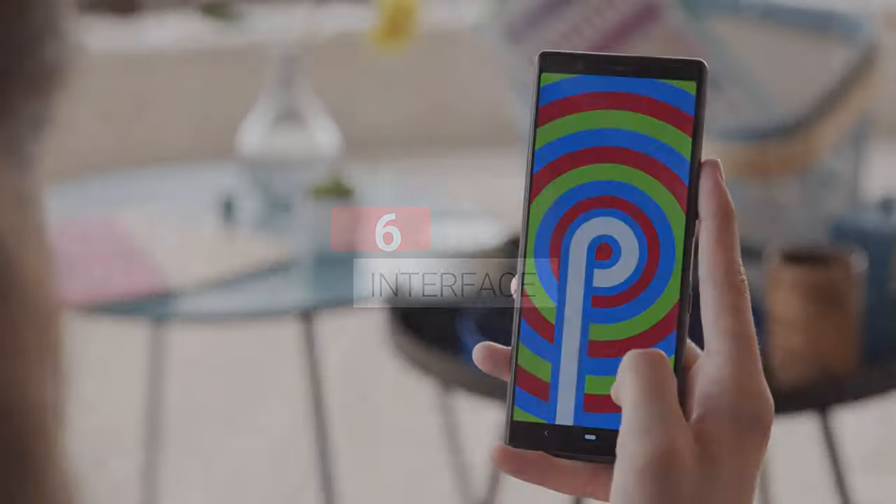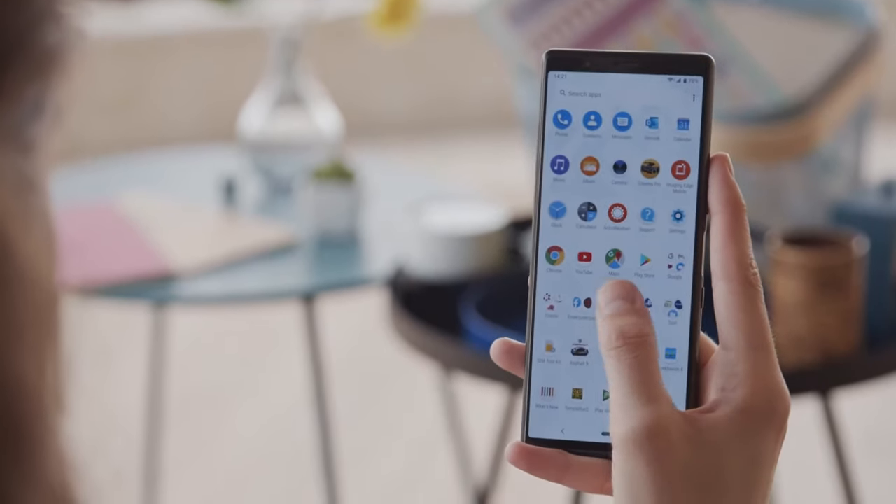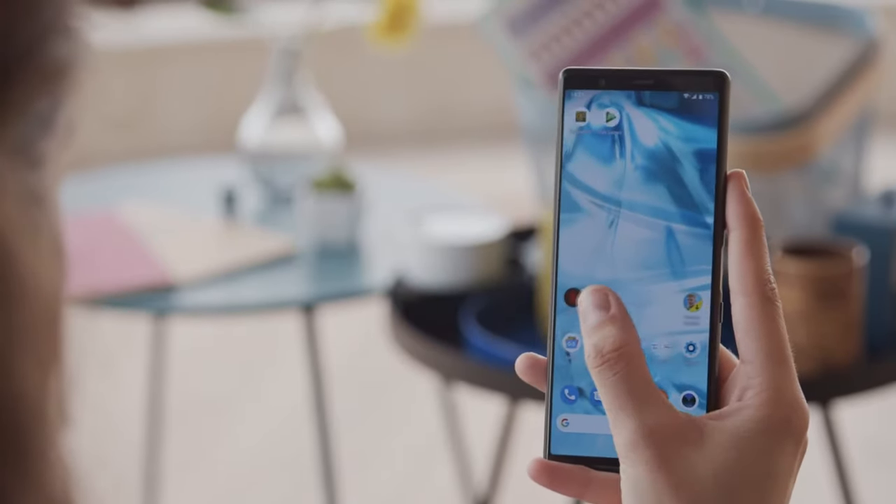Minimal UI. Like all Sony phones, the Xperia 5 features Android Pie with a very clean UI. This in combination with the flagship chipset should guarantee a speedy user experience.